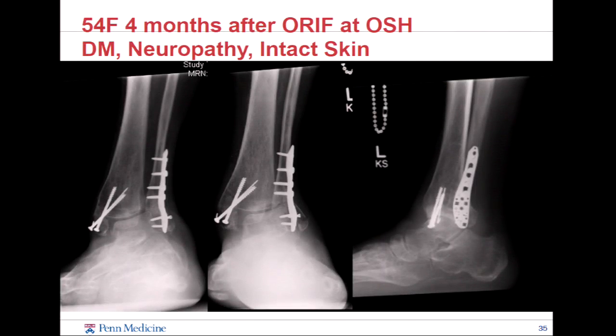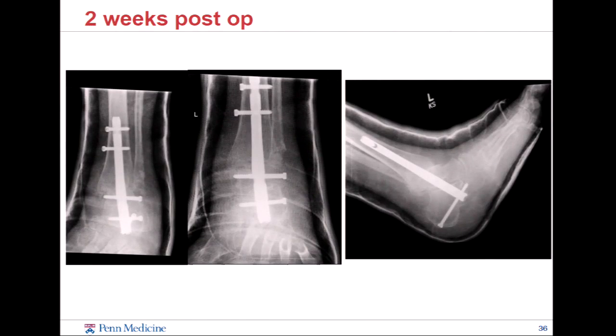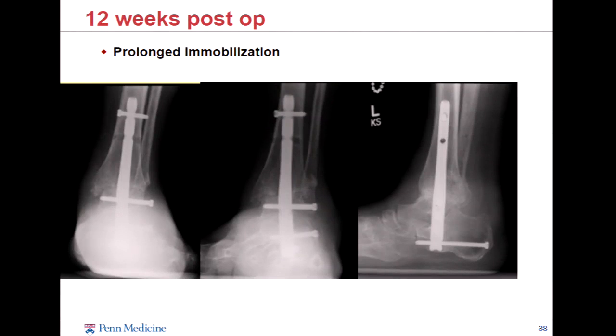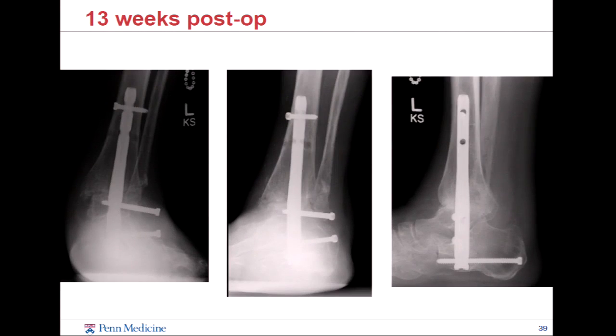But sometimes even when you do that, it's not enough. This woman comes to me four months out, neuropathic, her skin was fine, no history of infection. We give her a hindfoot nail, and at nine weeks one of those screws is tenting her skin so we take it out. At 12 weeks she's been immobilized — non-weight-bearing for 12 weeks. She comes back one week after walking on it and the two other screws have failed. Even a nail isn't a complete salvage in this. Her CT scan shows no healing — frequently non-unions in patients with neuropathy. If this fails, we're going to have to be looking at a frame.